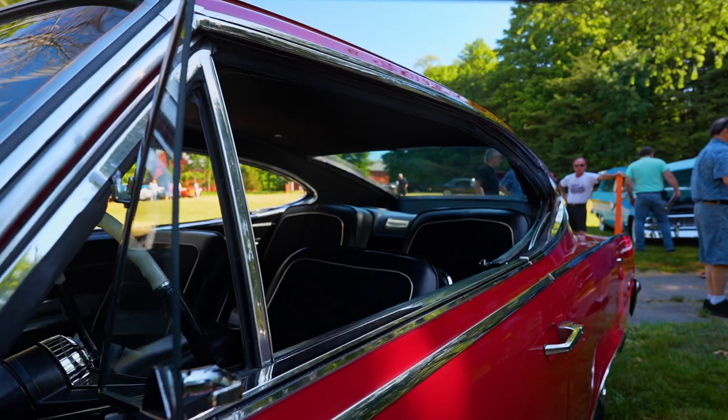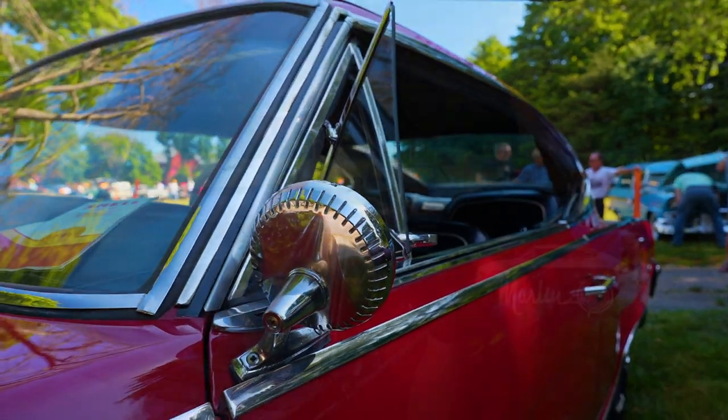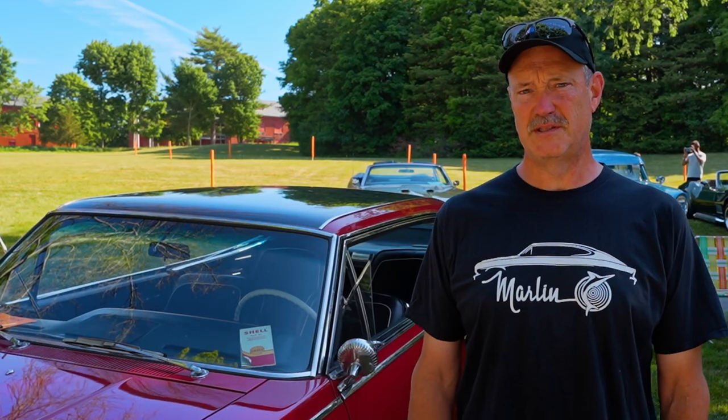There was some debate in the factory. They wanted to use the small chassis, the Rambler American chassis, but it ended up being on the midsize chassis.